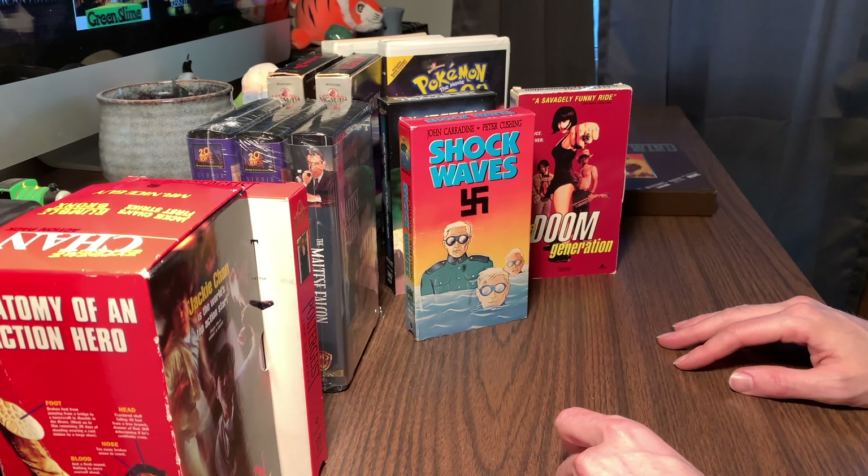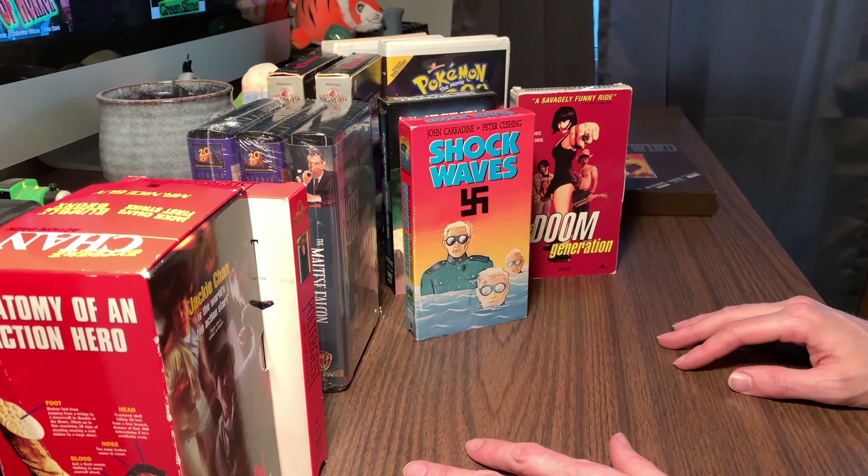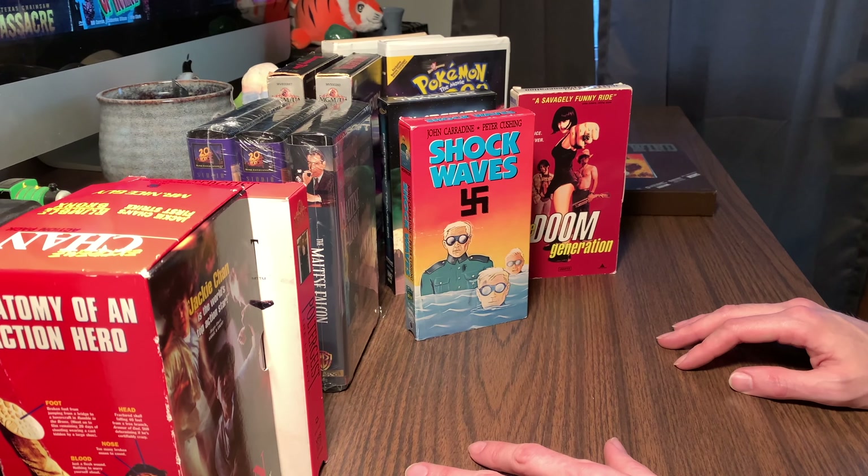So I hope you guys enjoyed that haul video. It was a lot of fun collecting these. I'm gonna hit up more stores here in the next week or so, so we'll be doing more haul videos. If you guys like them, I'll keep doing them.